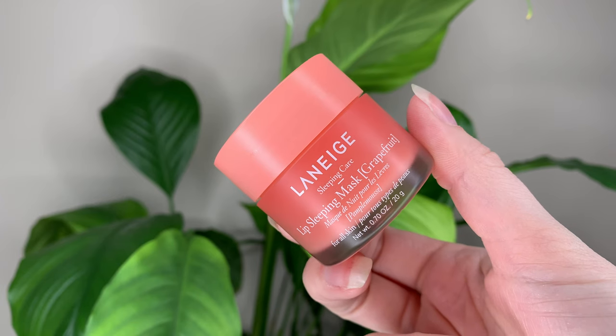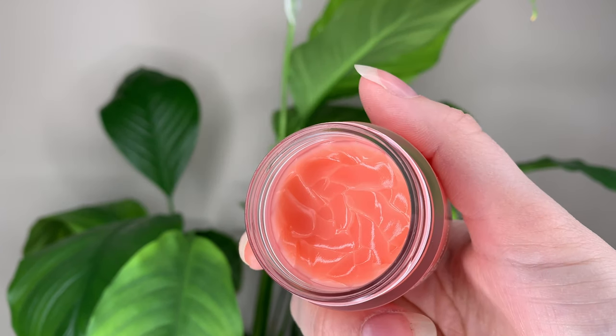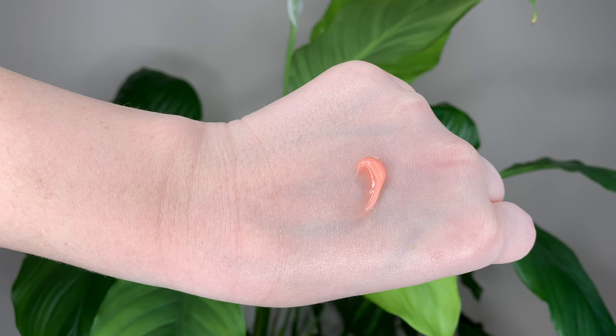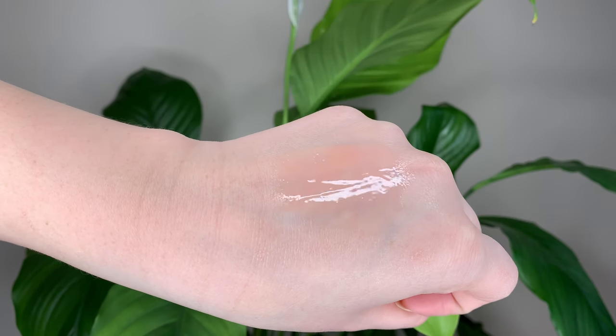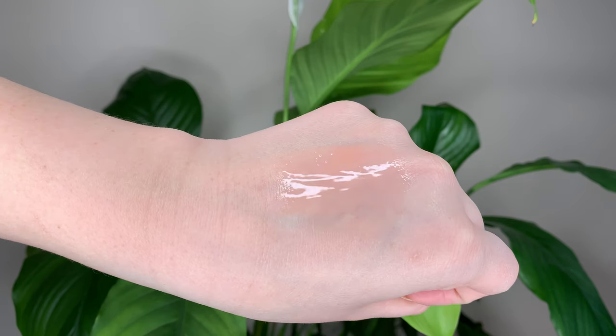So it's 24 Canadian or 20 US dollars. You get 0.7 ounces or 20 grams of product. It has four different flavors: the original which I believe is like a berry or something, vanilla, apple lime, and grapefruit — and I have the grapefruit. It's my fave.